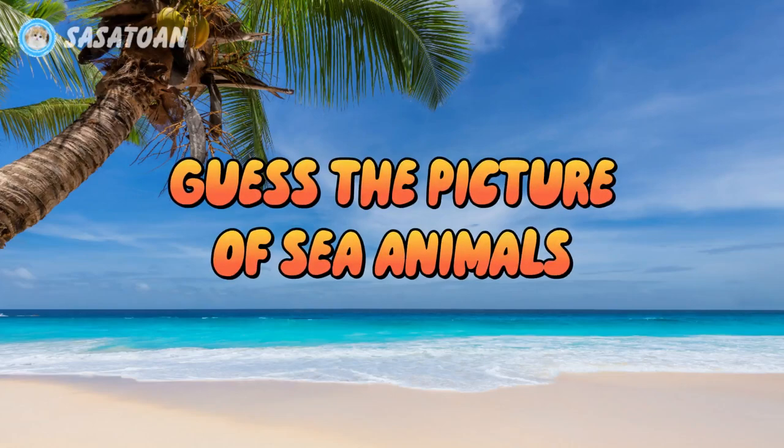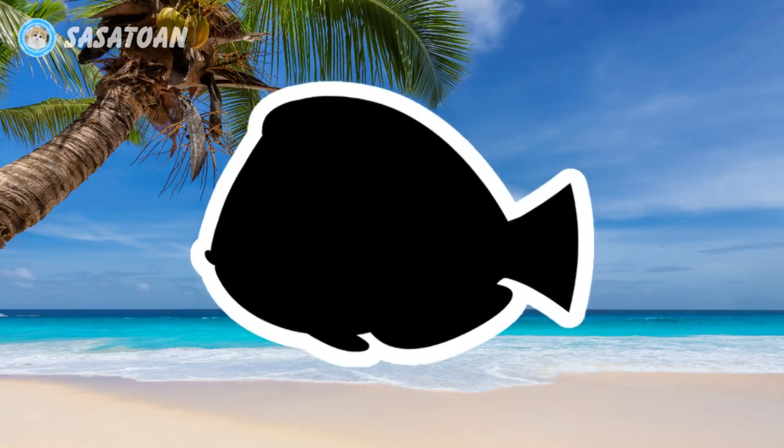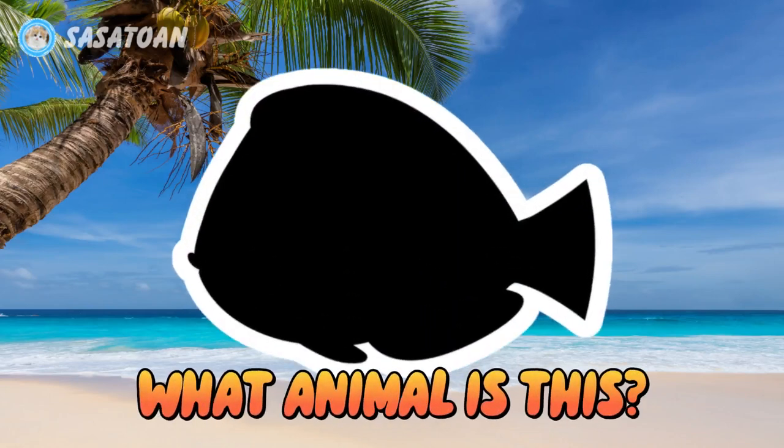This is a picture of sea animals, number one. What animal is this?